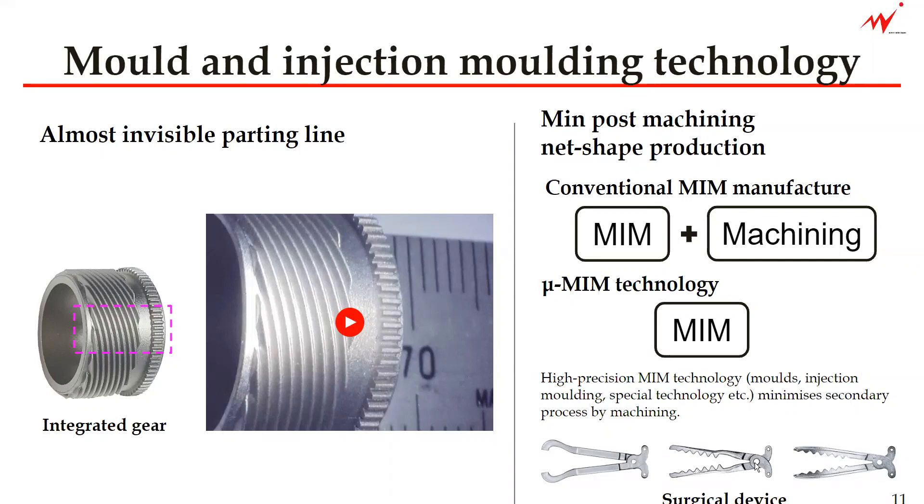So you can create such surgical device components without the machining process at the end. We are making a lot of different medical device components with different complex designs, and we can achieve many of them without the additional secondary process. That means you are able to cut the lead time and the cost.